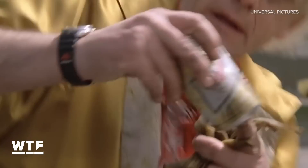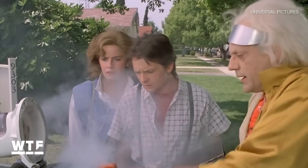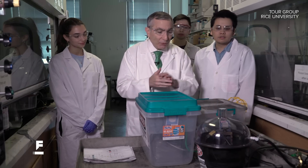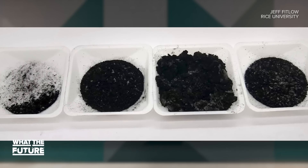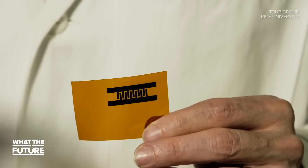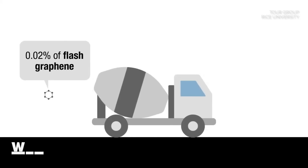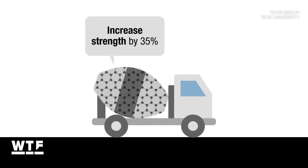This idea kind of reminds you of Mr. Fusion from Back to the Future. But scientists at Rice University have developed a method for turning virtually any material into valuable graphene. Now, if you're not familiar with graphene, it's been dubbed a kind of wonder material. It's essentially a thin layer of graphite, but it's one of the strongest materials in the universe — in fact, 200 times stronger than steel. So how do you make this wonder material from trash?